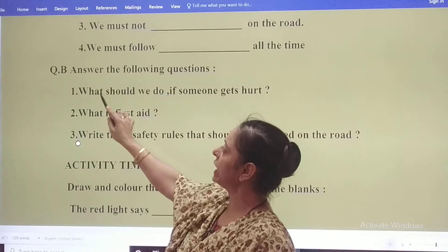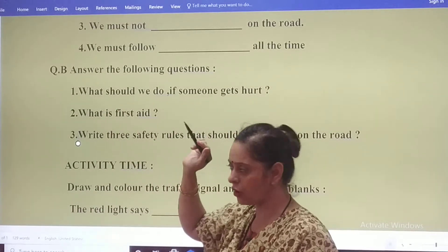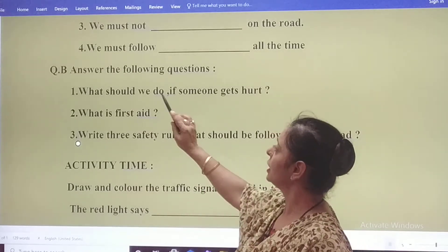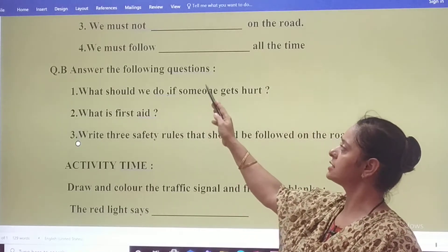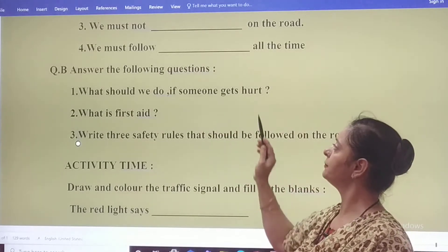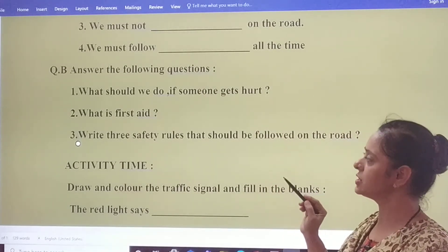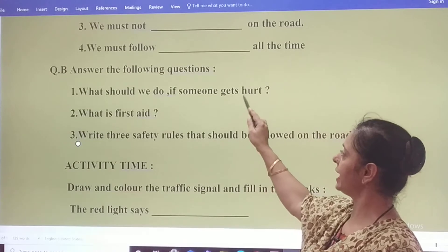W-H-A-T, it's called 'what'. S-H-O-U-L-D, 'should'. W-E, 'we'. D-O, 'do'. I-F, 'if'. S-O-M-E-O-N-E, 'someone'. G-E-T-S, 'gets'. H-U-R-T, it's called 'hurt'. What should we do if someone gets hurt?